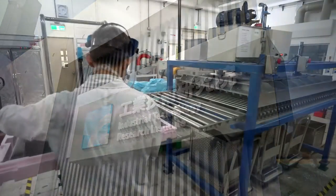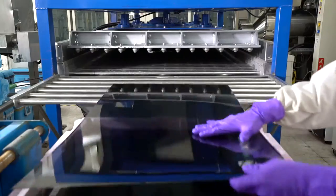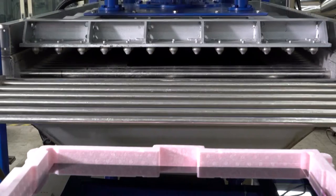eTree has developed the green glass adsorbent technology, an innovative method of handling and recycling waste LCD panels.